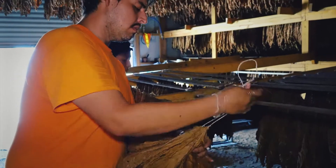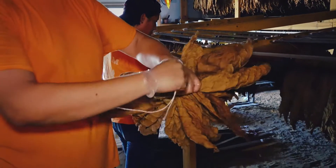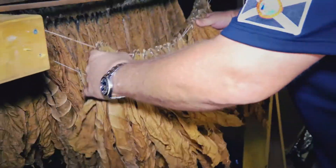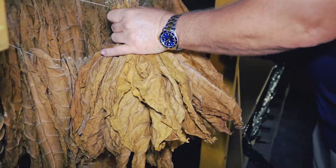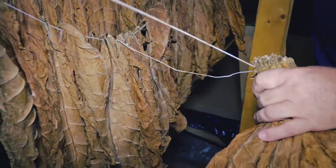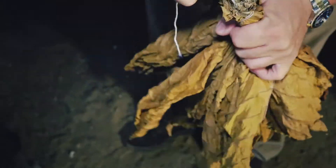So now at this point, we've been in here about 60 days. What we're going to do now is tie it into hands. We take the tobacco and push it together into a hand like this, cut our strain, wrap it tight, and pull it back through the stems. Now we have a nice hand of tobacco.